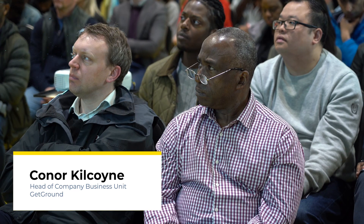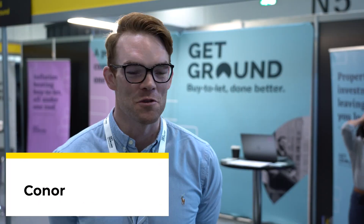We had a packed-out seminar slot — every seat was taken, with a super engaging Q&A session to finish. So it was brilliant.